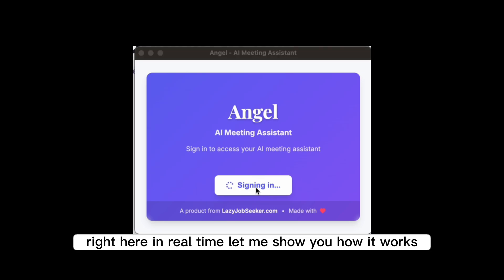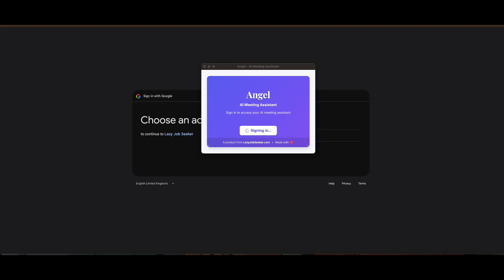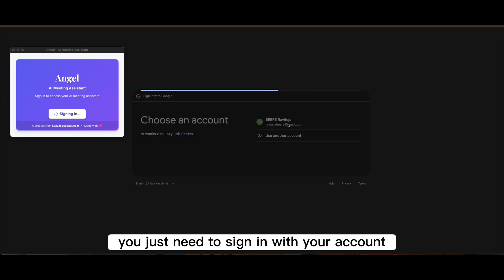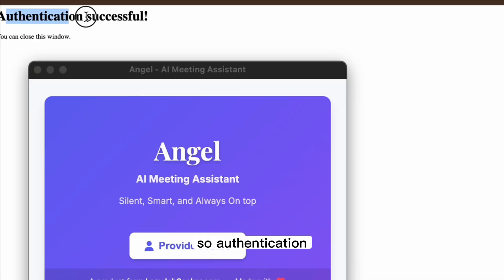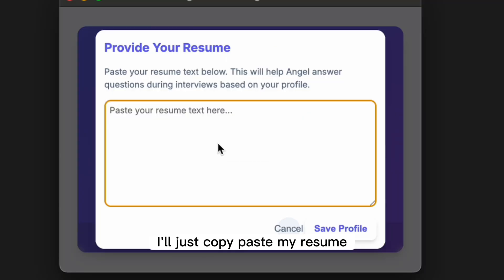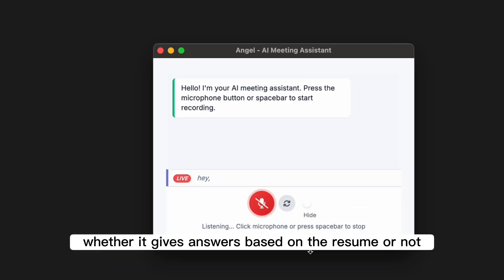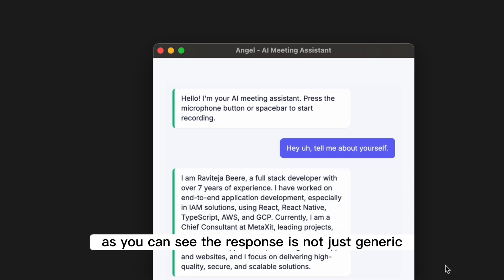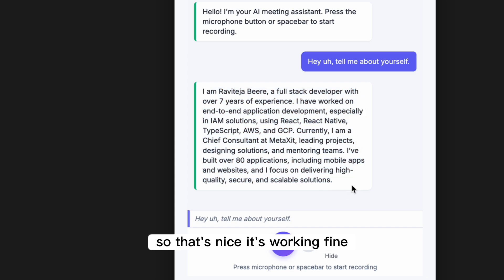It listens to your interview and fetches the answers for you right here in real time. Let me show you how it works. It's asking me to sign in, and after that, it's asking for a resume. I'll just copy-paste my resume. Now we are good to go. Let's test whether it gives answers based on the resume. So, tell me about yourself. As you can see, the response is not just generic — it tailors the response as per the candidate's resume. So that's nice, it's working fine.